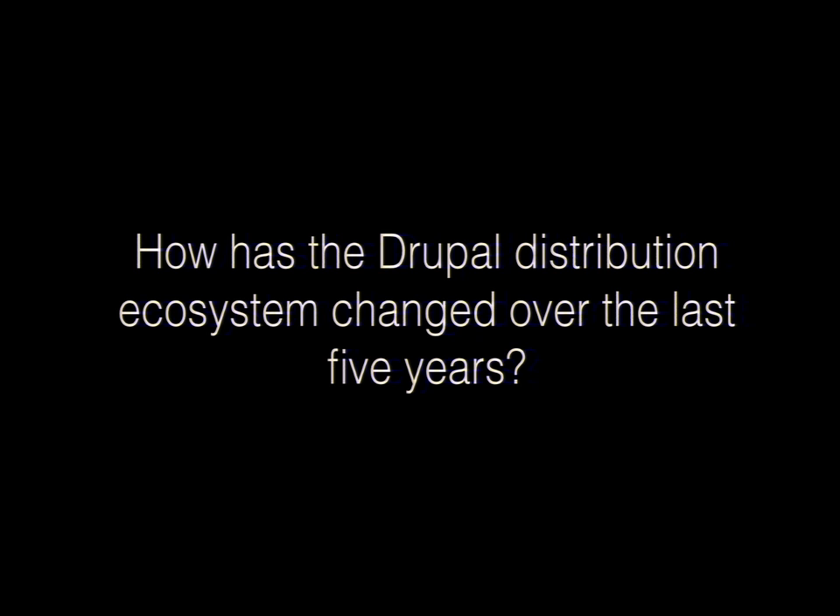I worked on the Drupal 5 version of COD, which was basically four modules hacked up with PHP module code doing variable sets. We needed to deploy it — we were working with NASA initially. It wasn't easy to spin up, there was no Features, and we ended up doing a lot of database dumps just to get things staged. One of the changes I've seen in five years is that we now have much better tooling, hosting platforms that can deploy stuff, and modules like Features that can store more configuration in code. We also have a lot more emerging best practices.